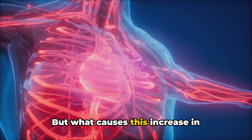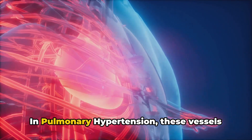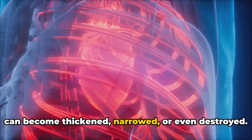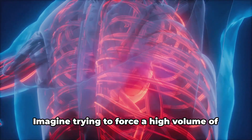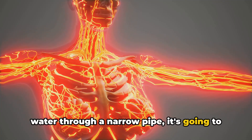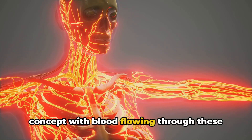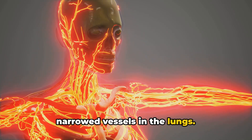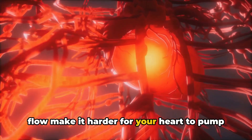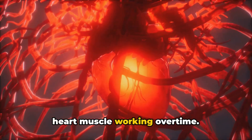But what causes this increase in pressure? It has to do with the blood vessels in the lungs. In pulmonary hypertension, these vessels can become thickened, narrowed, or even destroyed. Imagine trying to force a high volume of water through a narrow pipe — it's going to build up pressure, right? It's the same concept with blood flowing through these narrowed vessels in the lungs. This increased pressure and reduced blood flow make it harder for your heart to pump blood through the lungs, resulting in the heart muscle working overtime.